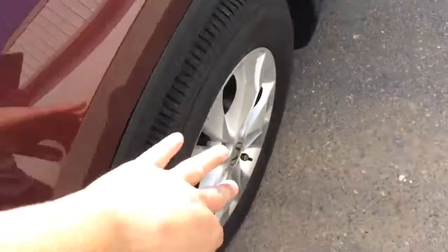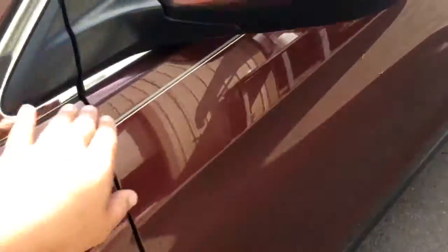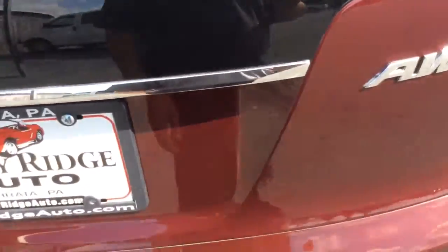The EX also gets you fog lamps as well as alloy wheels versus steel wheels — much better looking wheel. It has a silver pinstripe running down the side. The exterior is free of any major scratches, dents, or dings. Above average used vehicle, and it is an all-wheel drive too — there are a lot of these out there in just front-wheel drive.